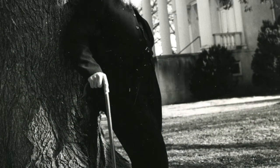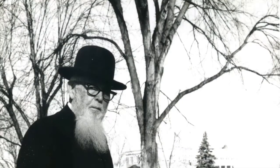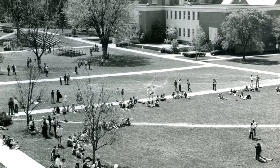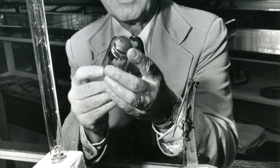63 years ago, one man invested in Bridgewater College by trading a life of collecting for a life of educating, sharing his belief in the mission of Bridgewater College as a liberal arts institution committed to enriching the lives of its students and community. His investment would leave a lasting foundation for historical and scientific scholarship at Bridgewater College.